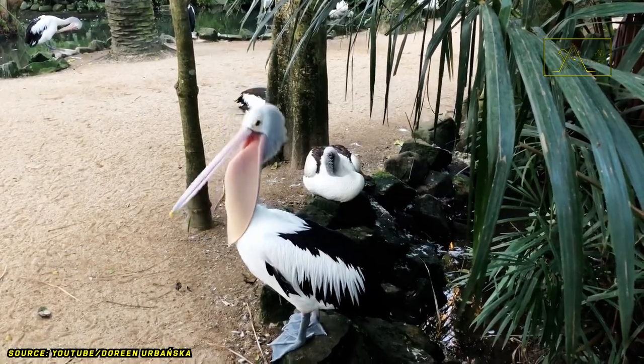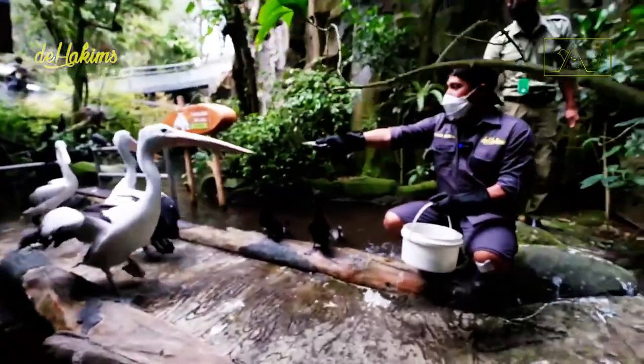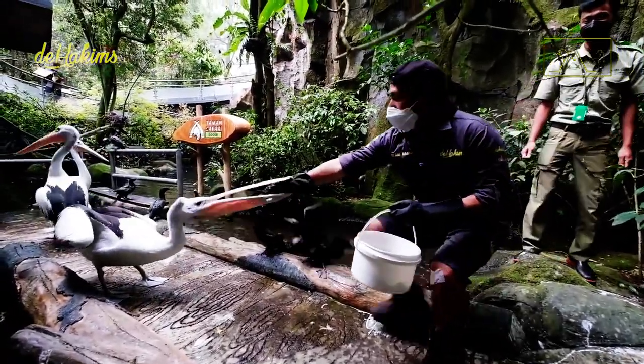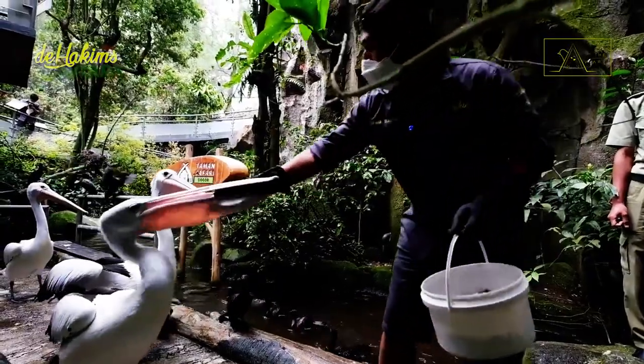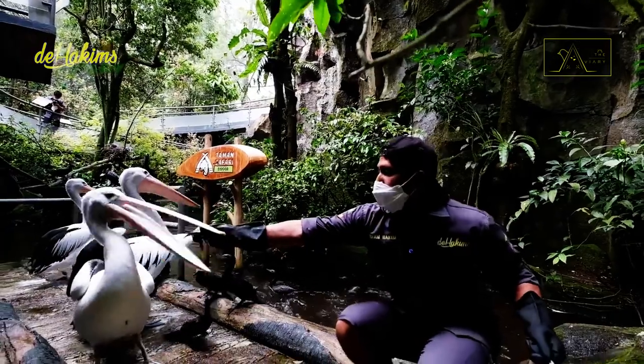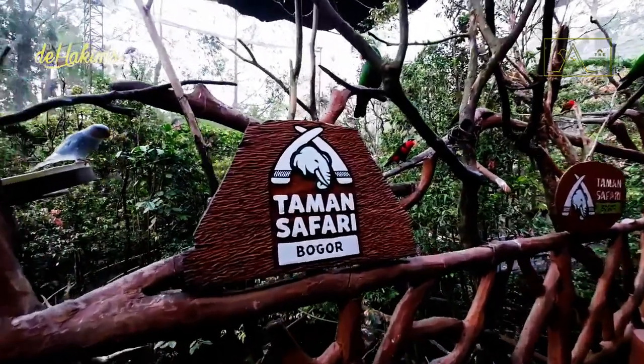The Australian pelican population is still significant in their habitat. Their conservation status is currently in the least concern category. So if you want to see them, go to the places where they usually live, or you can visit the Indonesia Safari Park.